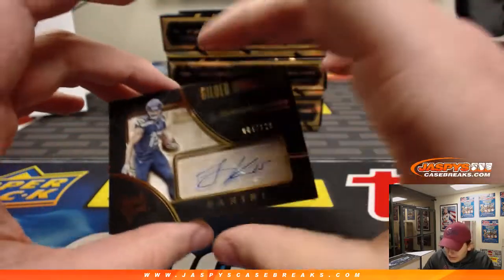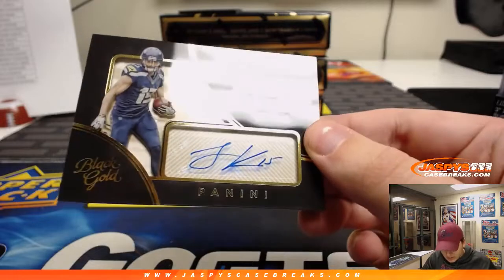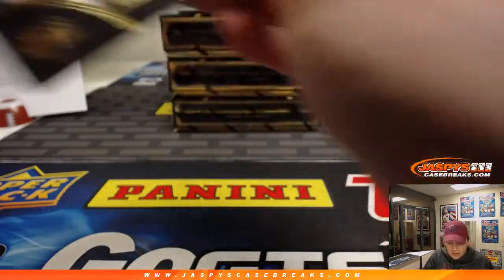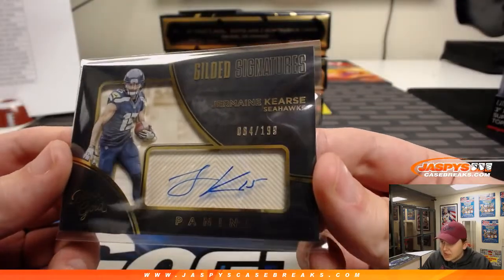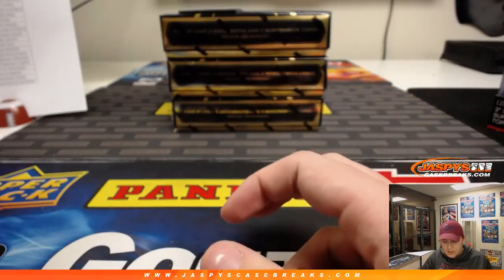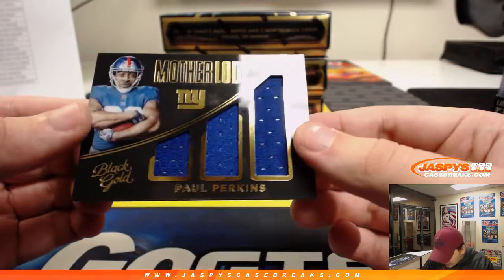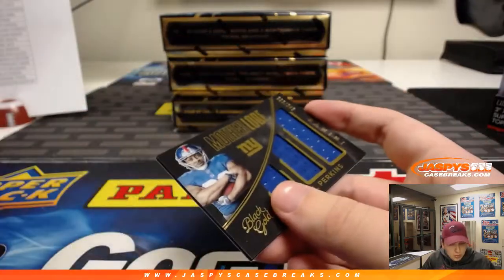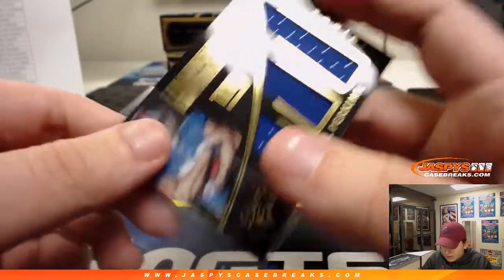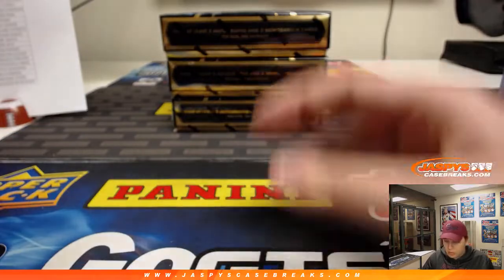Two more hits from box 1. We got a Jermaine Kearse, 84 out of 199 — autograph for the Seahawks. Donald Bean — I think he's on the Jets now, but still goes to the Seahawks. And Paul Perkins, another Giant, 93 out of 249 — Motherload triple relic going out to Mark and the New York Football Giants.